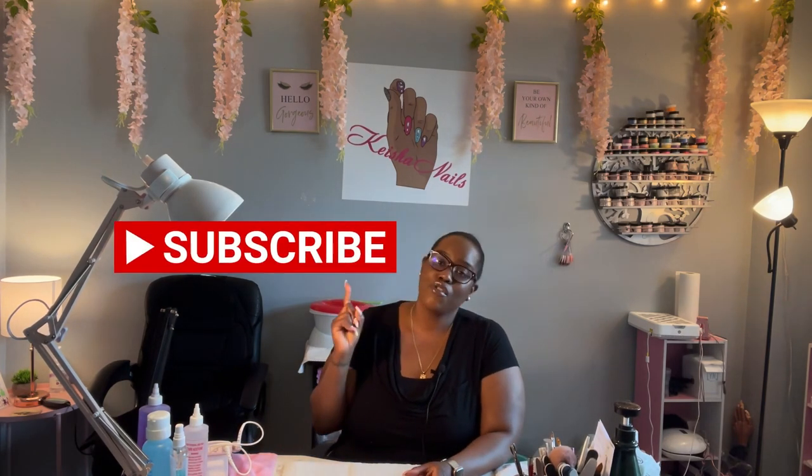If you're thinking about doing an at-home business, I hope this video helps you out. Don't forget to hit subscribe, don't forget to like this video, and if you want to see how I started my at-home nail business, click above for a room tour of my nail room. Thank you for watching!